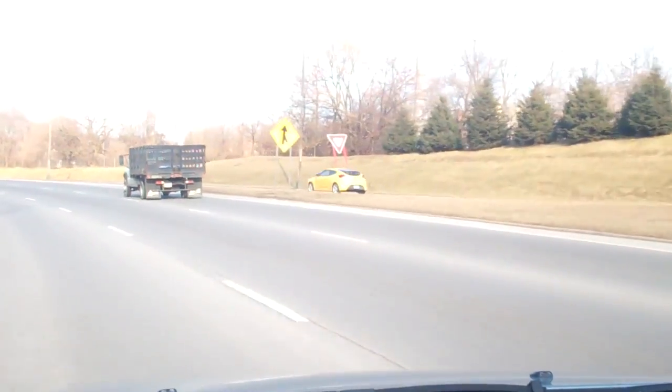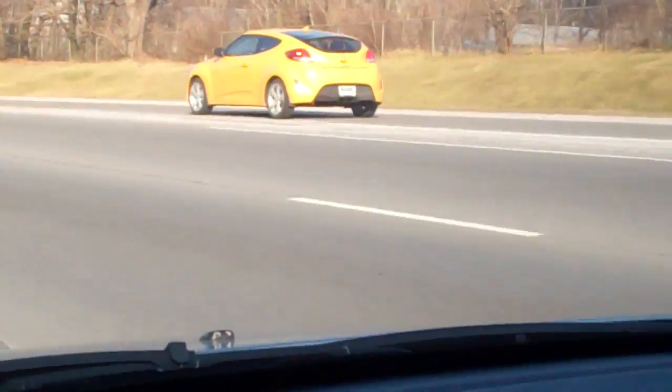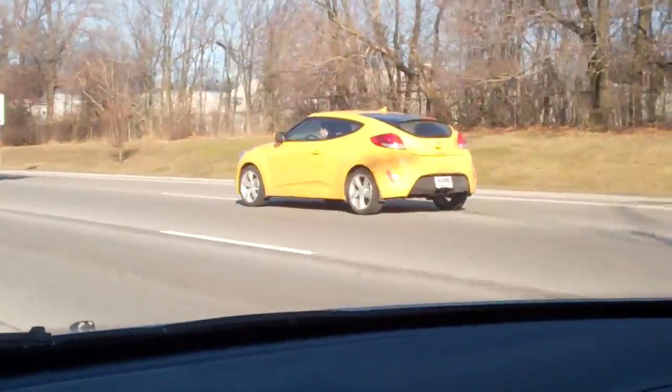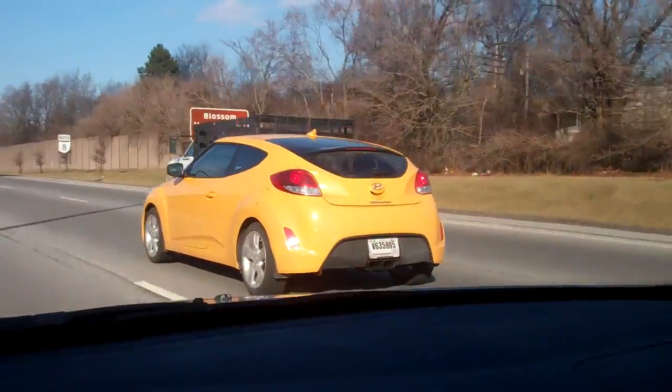Maybe when we get home I'll see if the camera can even pick it up. Is that a Veloster coming on here? Yeah, it is. That's an awful color, but that's a cool car in the right color. A little aggressive there, bud.